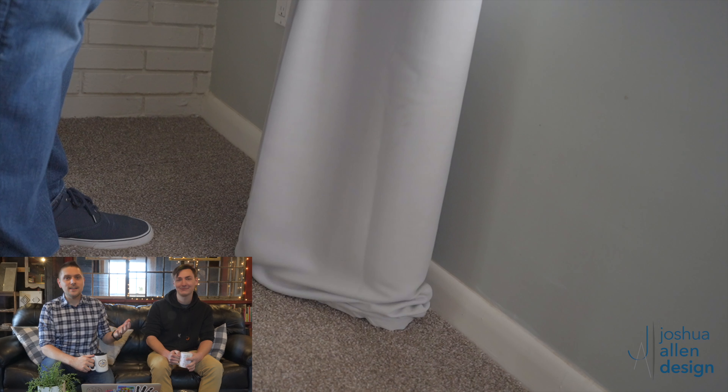There actually is a correct way to puddle curtains on the ground if your curtains reach the ground and beyond. I was pretty proud of this and I asked Noah to make sure he got this on camera because I was super proud of the way that they puddled.